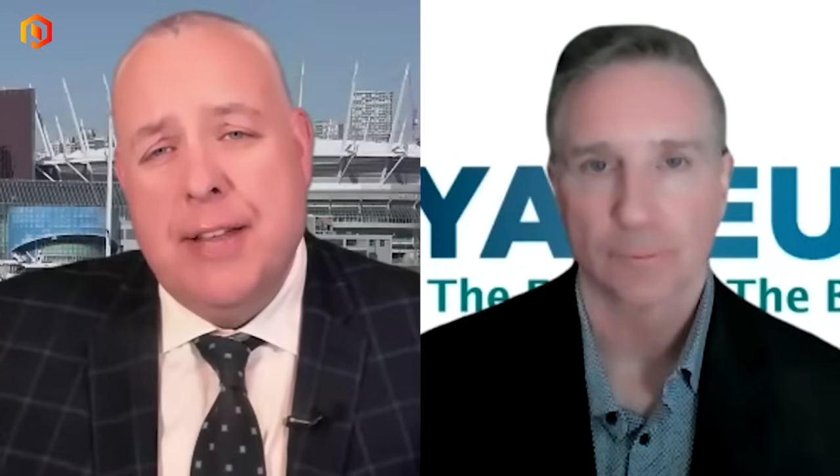Brent, thanks so much. I look forward to hearing more about the testing when it gets completed, and we'll have you back to update on everything that's going on with the company. I appreciate your time today. Thank you very much. Brent Willis, the CEO of Voyager Pharmaceuticals.